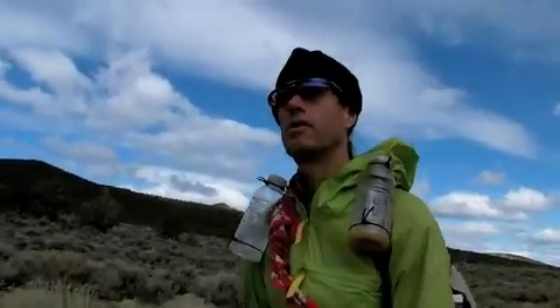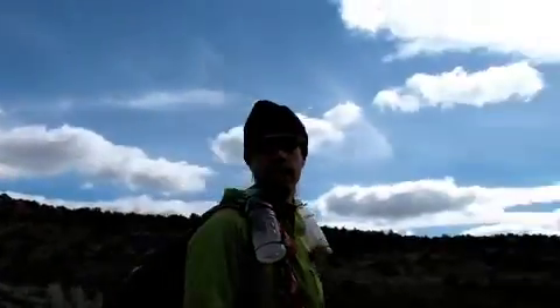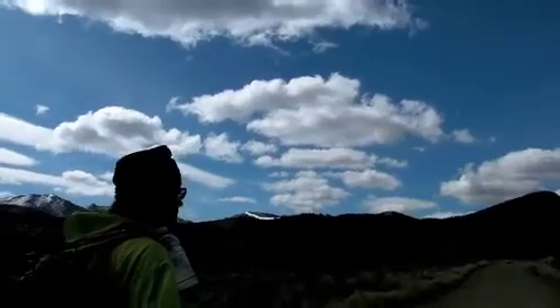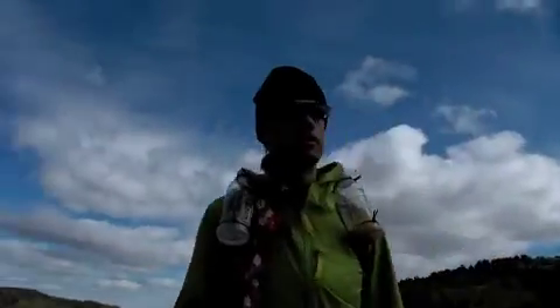I really dig the terrain. It reminds me a lot of the Gila, or like New Mexico. It's really good for off-trail travel. The trees are spaced out real wide apart and you can basically cruise — like that little valley over here, for example. It's easy to cruise off trail and pick a line through there.